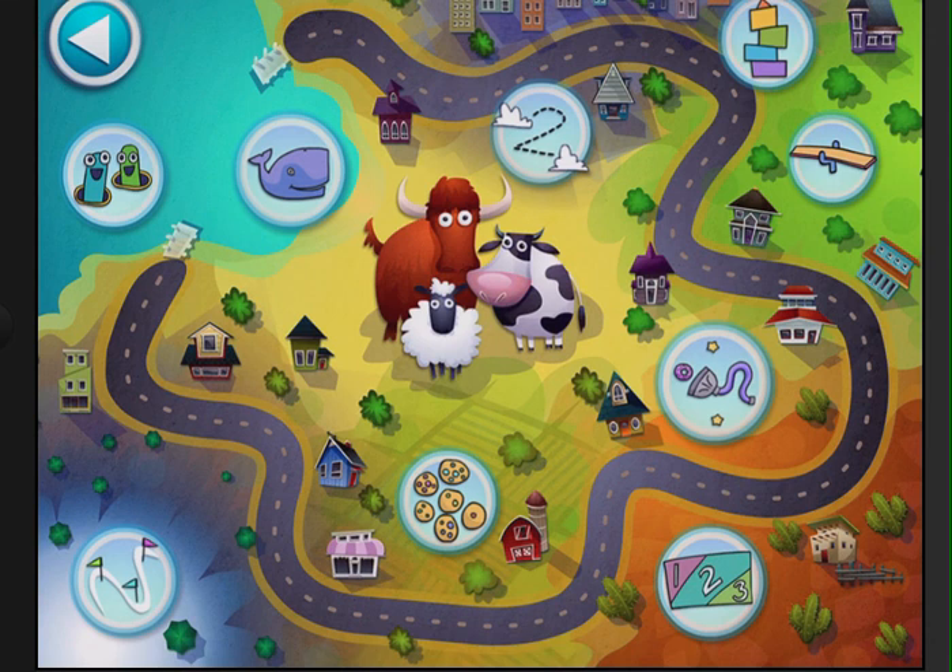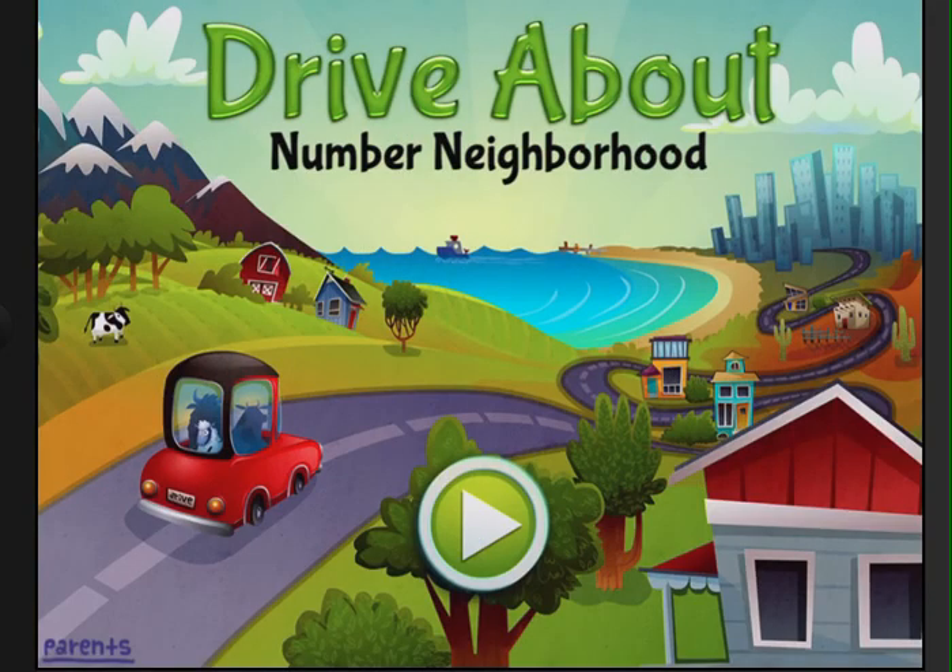I could sit here and play a lot of these all day long, but I don't want to show you everything — I want you to go to the app store, check it out, and buy it for yourself. This is Drive About Number Neighborhood by Art Gig Apps. It comes out in the app store on the 12th. Totally worth your time — a great app to help kids who are learning about numbers and counting. I have kids with special needs and it's a great app for them to show you what they know. I didn't have to force her; they've been seeking this app out on their own. That's huge. Check out Drive About Number Neighborhood in the app store from Art Gig Apps on the 12th. Have a great day and may the force be with you. Always.